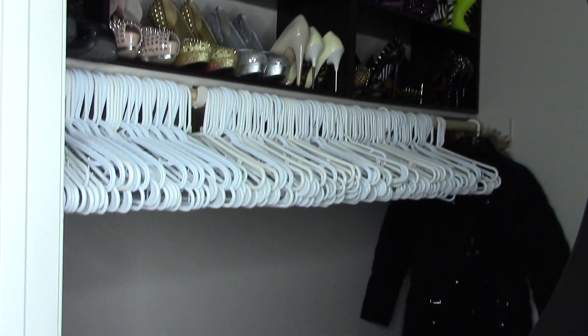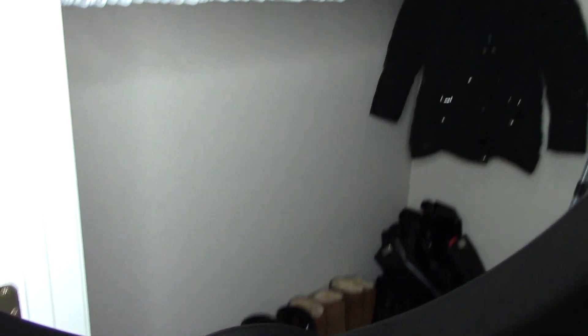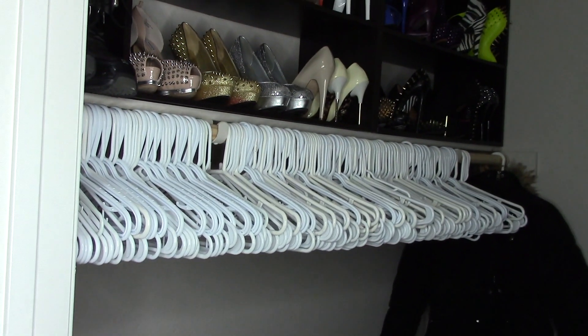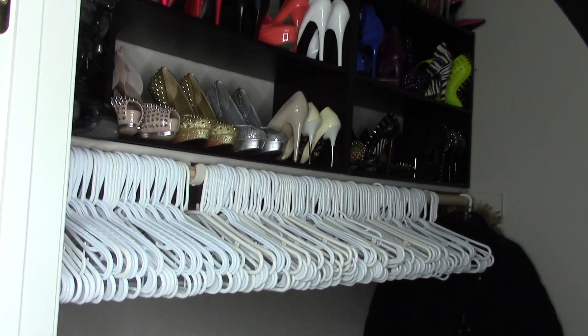I just wanted to show you guys my closet — this is with all the clothes out of it. I did keep all my shoes in there, the ones I'm keeping. I wanted to show you what it looks like before and then as I'm putting things back, and then what it looks like after.